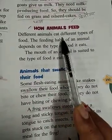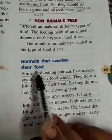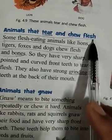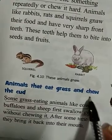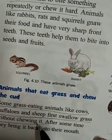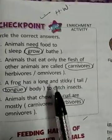Different animals have different types of food eating habits. How do they eat their food? Few animals swallow their food. Few animals tear and chew their food. Few animals eat grass and chew the cud — these types of animals we generally call herbivores. Few animals lap milk or water.